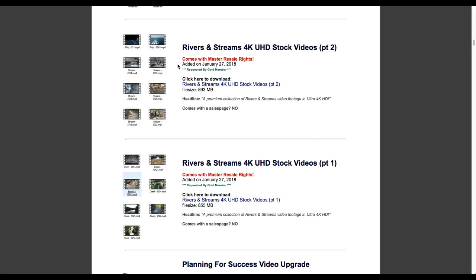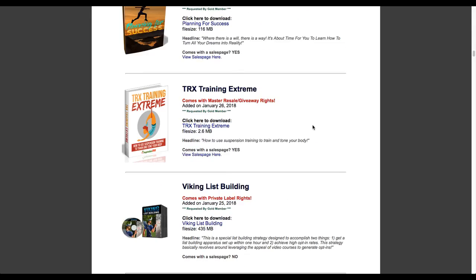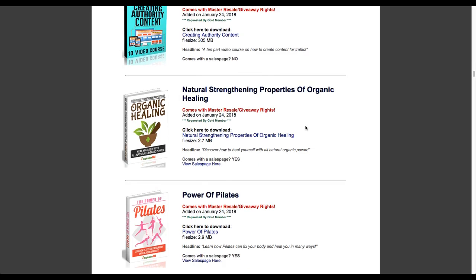One of the other video creation tools I used required some good high-quality background video images to use in different transitions. I was able to find a collection of stock video footage - 4K Ultra HD stock video footage - download it, and immediately use it in my video creation. It just goes on forever - every topic and subject you could think of - and all of this has its rights spelled out and comes with a license file inside the package.